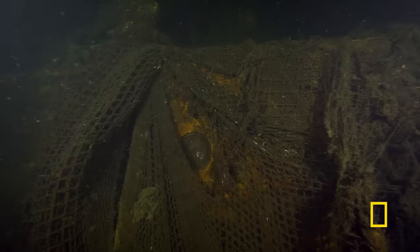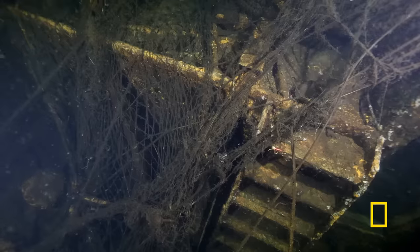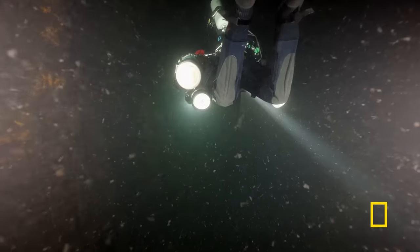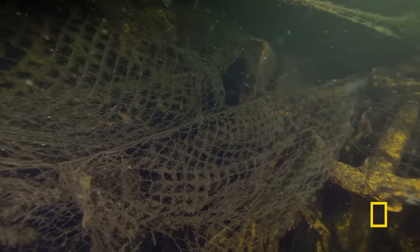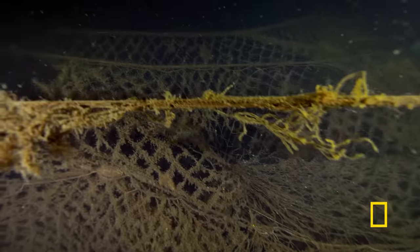The atmosphere at the wreck when you arrive there is quite spooky. The very first thing I noticed was there was a lot of net — basically rope netting, very heavy, and it covers everything.